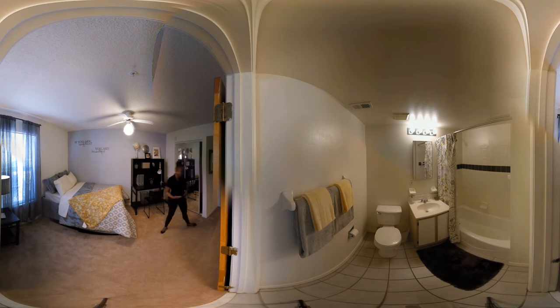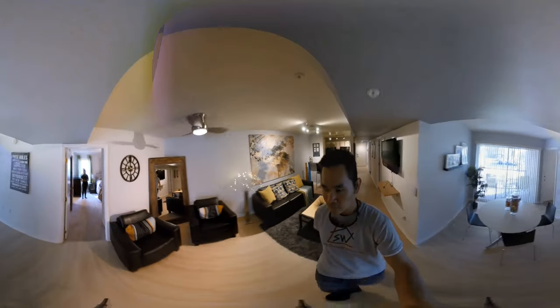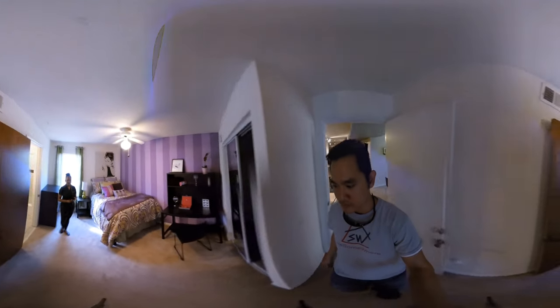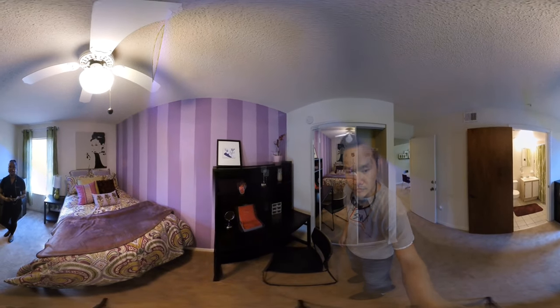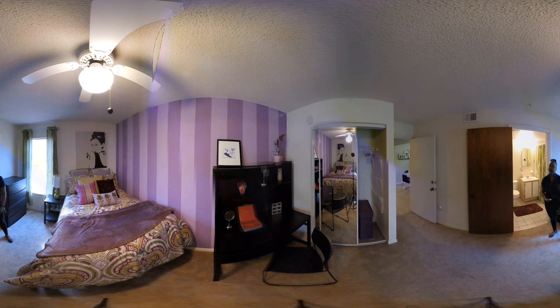In our third bedroom, you really get a sense of being able to personalize your room. We encourage you to hang pictures and posters on the wall, and we also allow you to paint your walls — we just ask that you paint it back when you move out. This room is also unique in our three-bedroom units because the bathroom here is considered an extra-large bathroom, essentially doubling the floor space you see, with additional shelving in this bedroom as well.